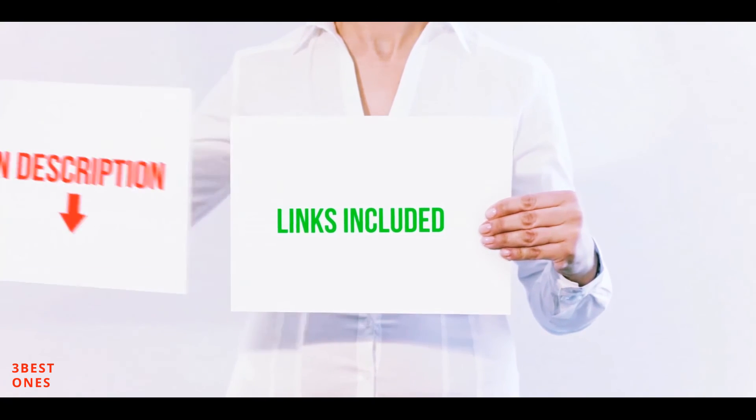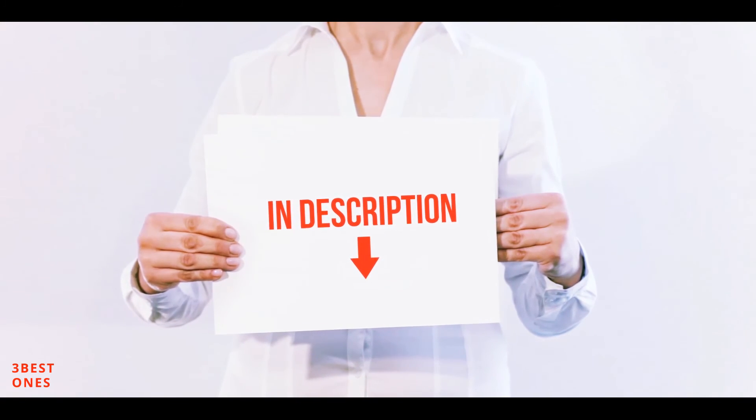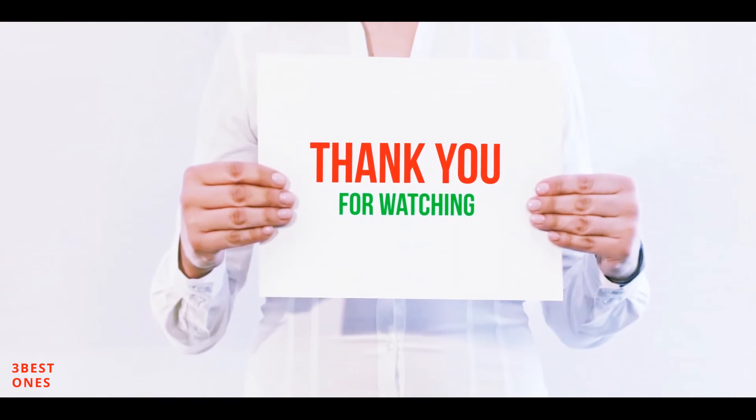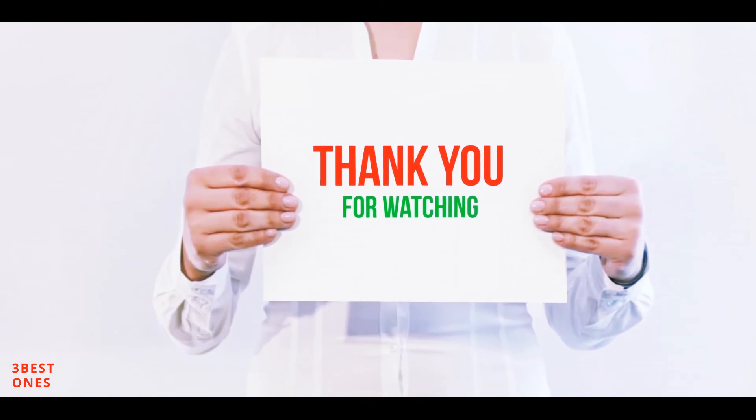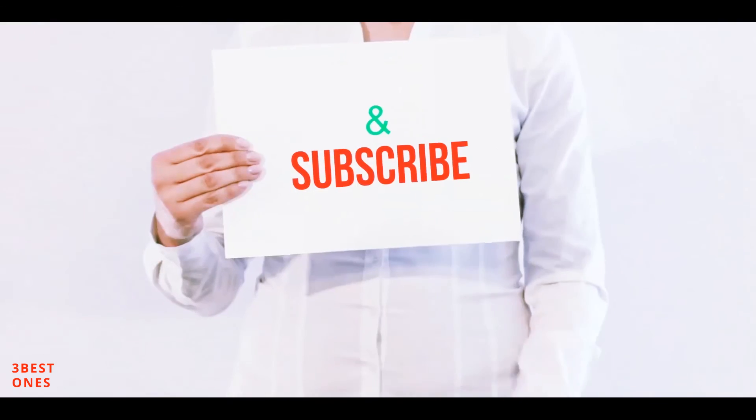All of these items are available on Amazon — I have included all the links in the description. You can check out those links for more information and the latest price. Thank you for watching. If you liked this video, please hit the like button below, share with your friends, and be sure to subscribe.